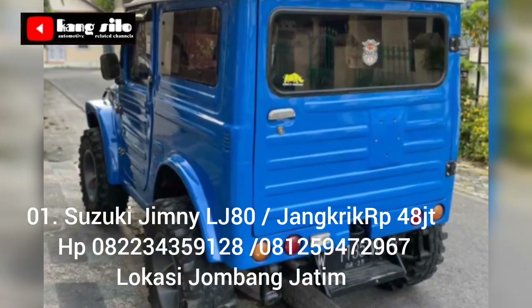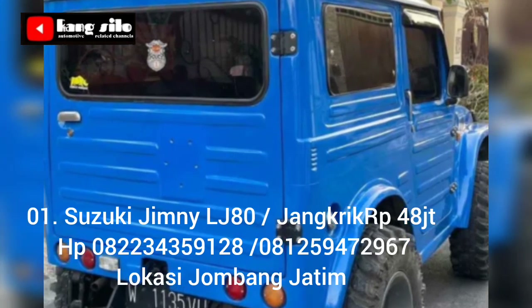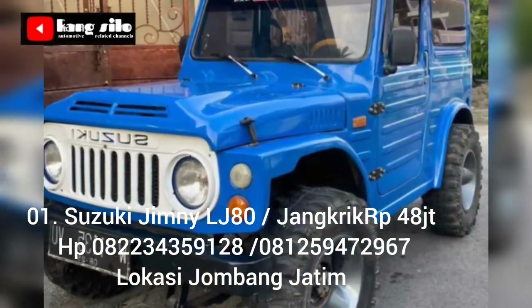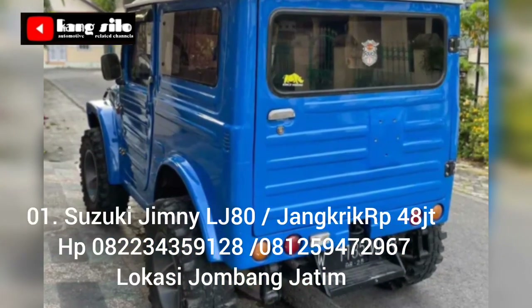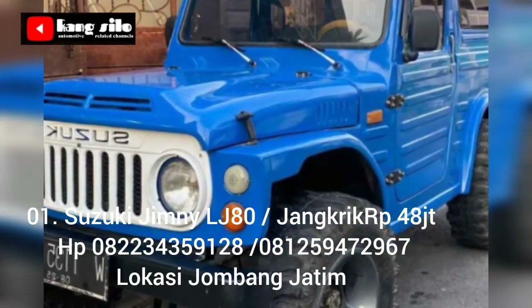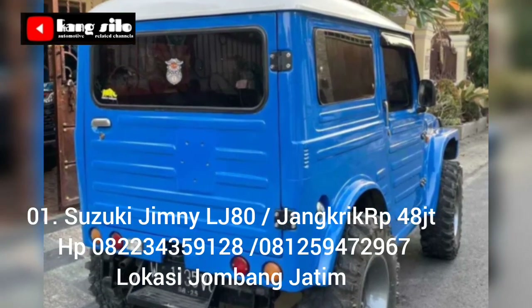Untuk keterangan lebih detailnya, teman-teman yang berminat atau tertarik dengan tawaran mobil ini bisa langsung telpon ke nomor HP yang telah kami cantumkan. Suzuki LG 80 atau Jimny Codric ini ditawarkan dengan harga Rp 48 juta, masih bisa nego langsung di tempat.